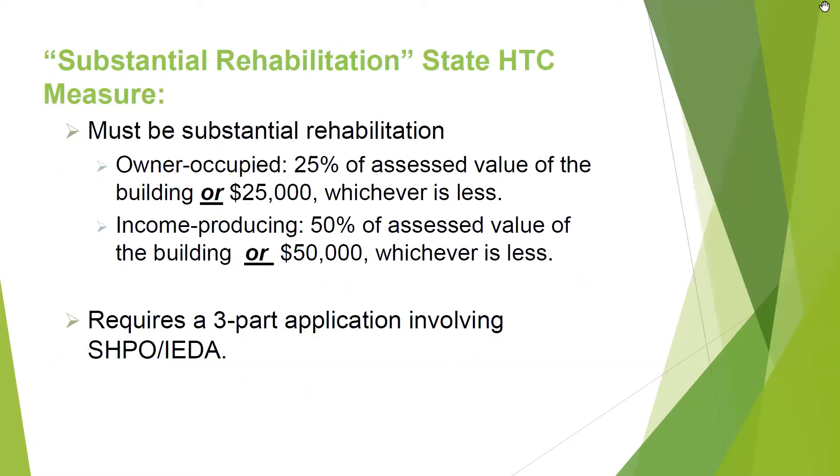You do have to be doing substantial rehabilitation. For an owner-occupied building — this is for state tax credits — you have to do 25% of the assessed value of the building or $25,000, whichever is less. If it is an income-producing building, you have to be doing 50% of the assessed value of the building or $50,000, whichever is less. When you look at the assessed value, go to the Scott County Assessor's website — you only take the value of the building; the land doesn't count.